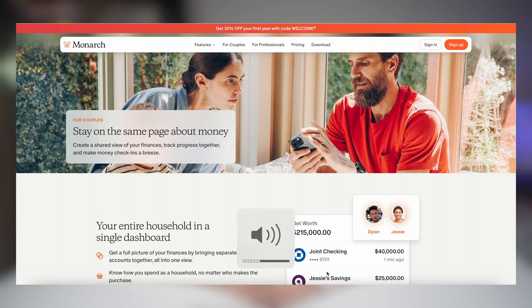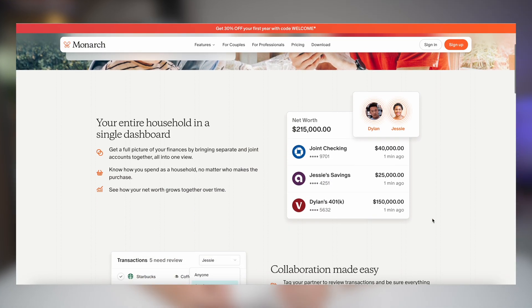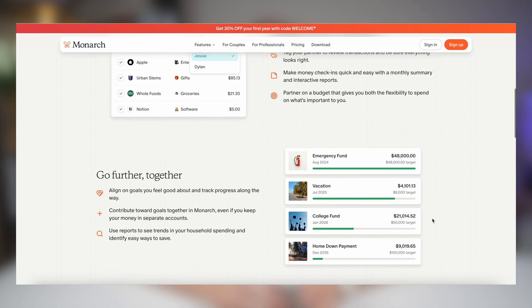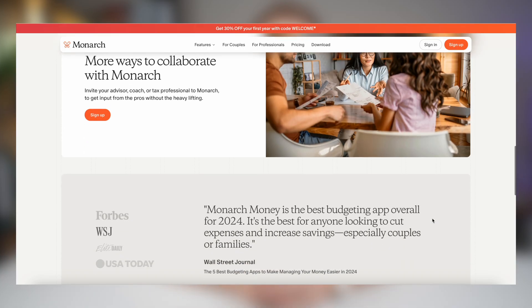One of Monarch's best features is the shared access. If you're managing money as a couple or with a business partner, you can both log in, make updates, and view the same dashboard. I'm still waiting for my wife to add her information, but when she does it's going to be a game changer — she'll be able to see everything without me sending screenshots or awkwardly explaining what happened to the dine-out budget this month.